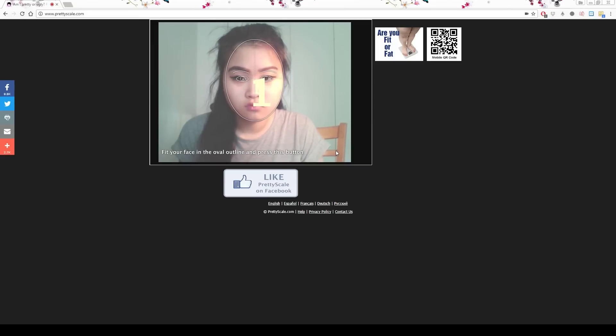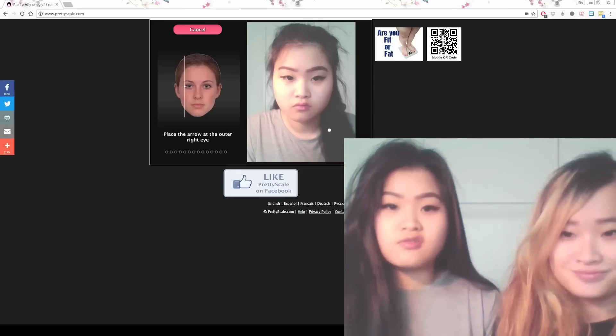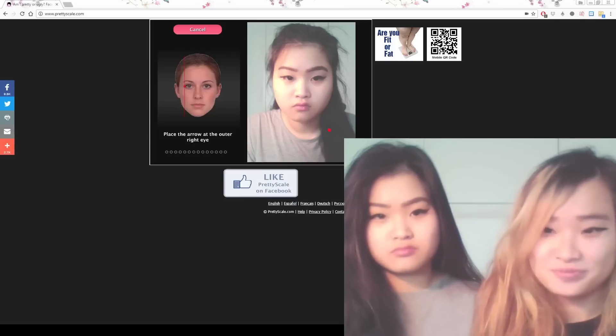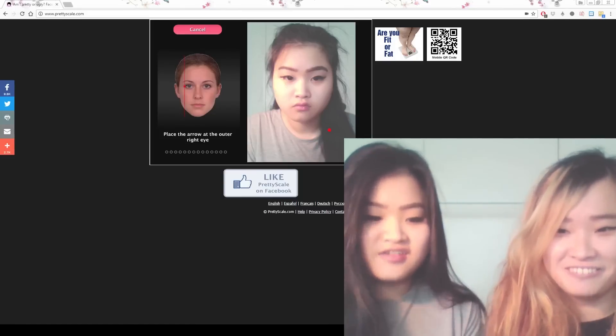Three, two, one. Oh, it looks so grumpy. I know. Okay guys, I just took a photo of myself. I look kind of like I'm going to kill you. Like... oh, that's your normal face. Oh yeah, it is. It's my resting face. I'm sorry. Okay, I'm going to do this.